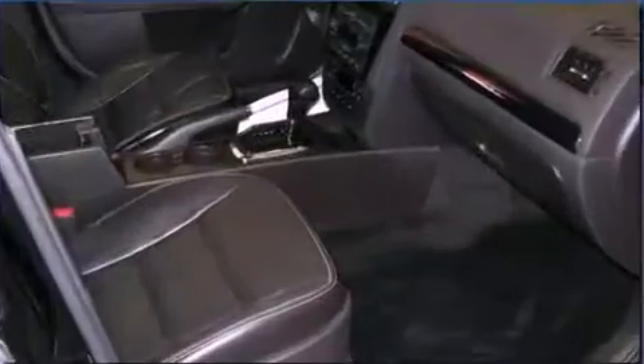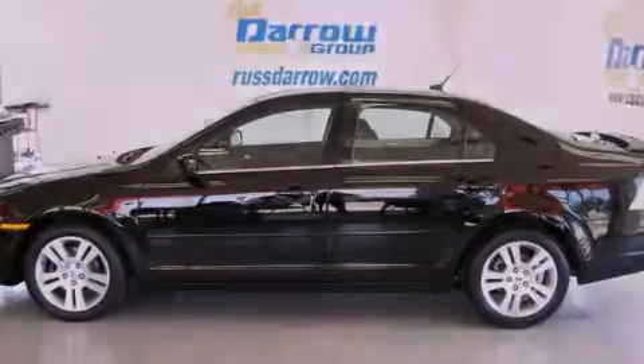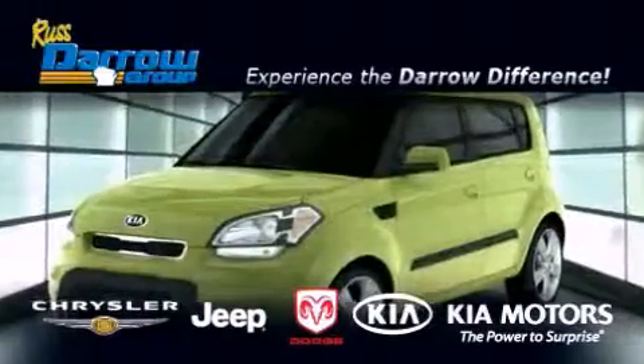This vehicle won't last long at this price. Call and arrange a test drive now. Get the Darrow difference today, only at Russ Darrow Chrysler Jeep Dodge Kia Milwaukee.